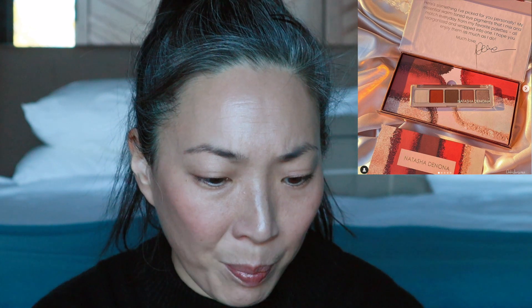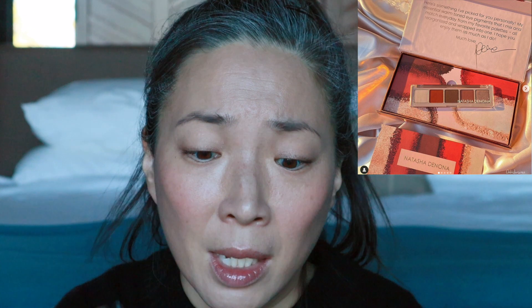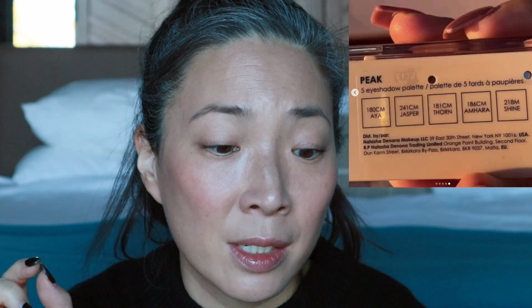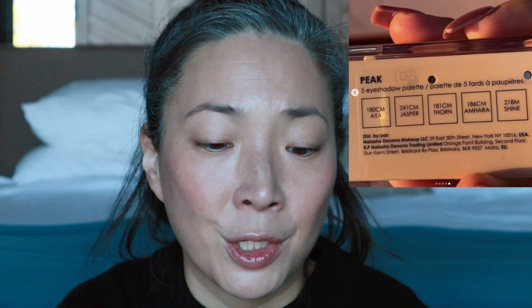If you guys know what's happening with all of these Tom Ford collections, let us know down below in the comment section. And Natasha Denona looks like she's coming out with another five-pan palette. It looks like a mini — hard to tell from the pictures — but it has a red shade in there. I think that is great for the holidays and Valentine's Day. It looks like there are maybe four mattes and one shimmer shade, which is pretty different for the Natasha Denona five pans. The palette's name is Peak — P-E-A-K — with four creamy mattes and one metallic shade.